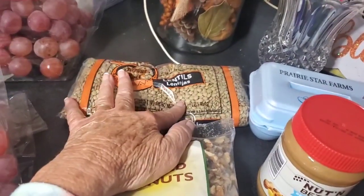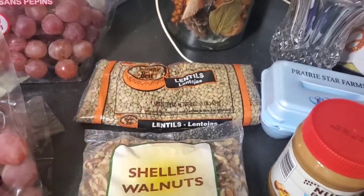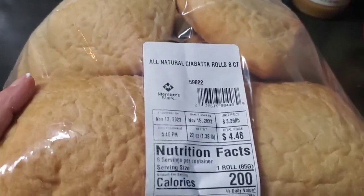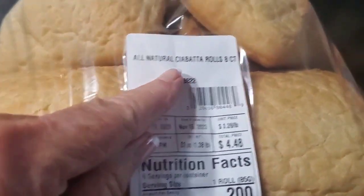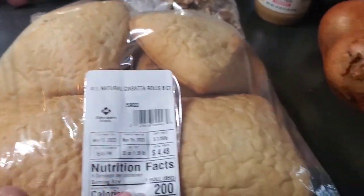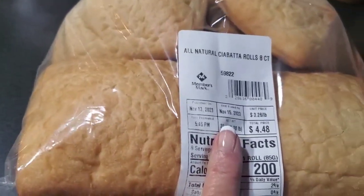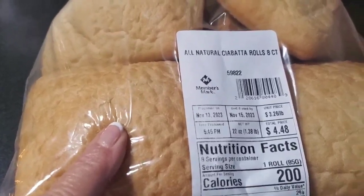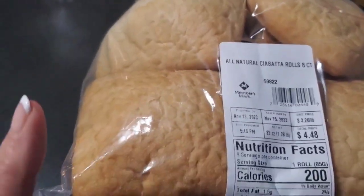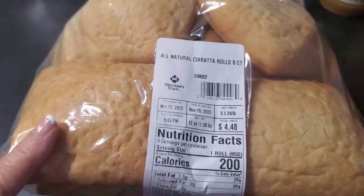Got a bag of lentils. We got a bag of ciabatta rolls, eight count. The expiration date on that was November the 15th, so they're still good. These make nice sandwiches, and you can toast them as well.